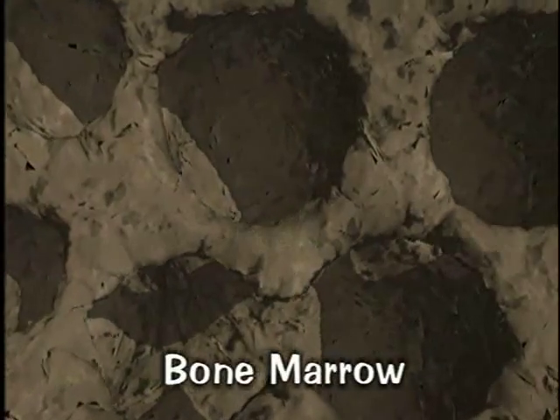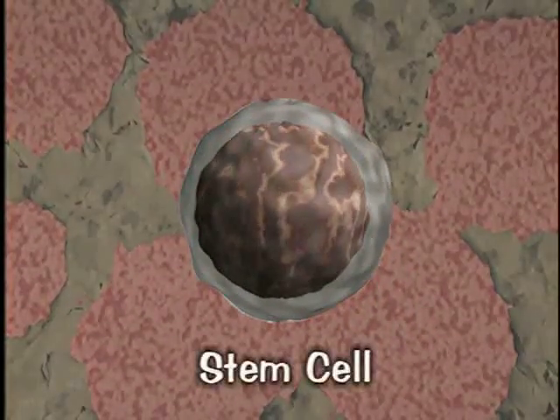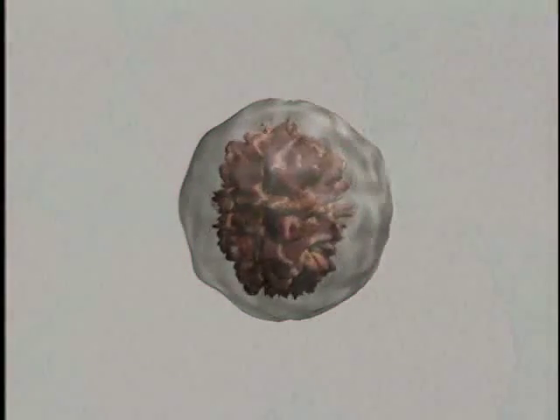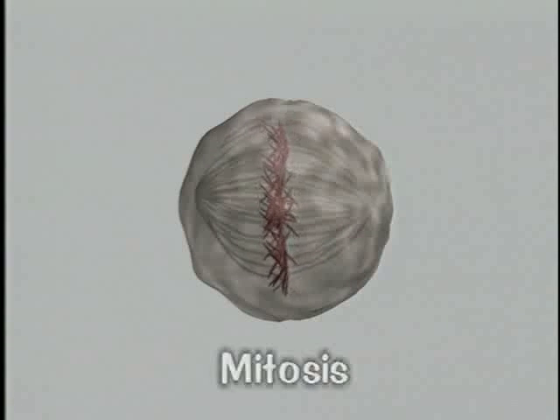Bone marrow looks like a network of tiny little connected caves, similar to a honeycomb. Inside the bone marrow are some very special parent cells called stem cells. This process of cell division has a fancy name — it's called mitosis.